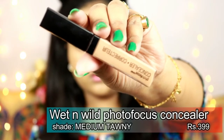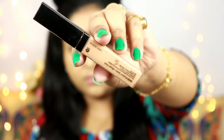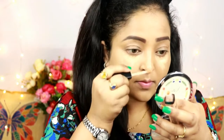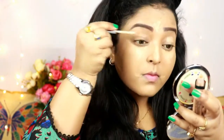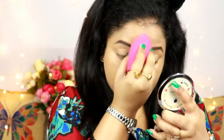For the concealer I'm trying the Wet and Wild Photo Focus Concealer in the shade Medium Tawny — again a perfect match, which I selected online. It's a medium coverage concealer that conceals dark spots and under eyes. I'm putting it under my eyes and on the bridge of my nose, and I'm also priming my eyelids with it, blending with the Real Techniques Expert Face Sponge.